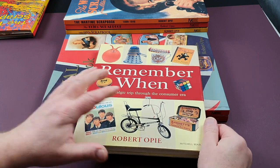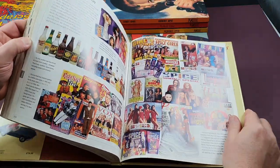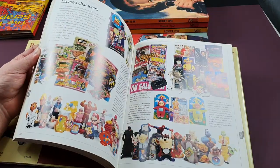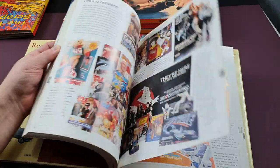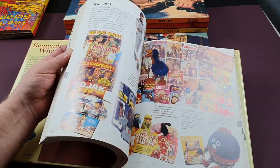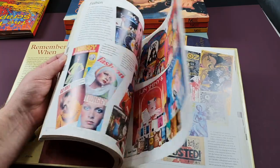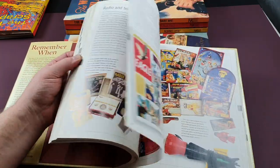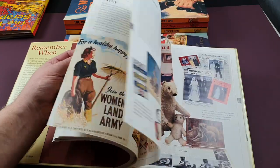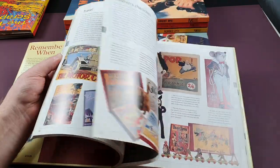The last book I wanted to show you very briefly is not a scrapbook per se, but it is by Robert Opie. If you don't fancy getting all the individual scrapbooks, this is a good one-off look at each decade. This is the only book where he's gone into the 80s and 90s. It's in a very similar format to what we've been looking at — he goes into a bit more detail on certain ones, and it's quite nice to see all of this in a single easy volume of a few hundred pages. Very well recommended.